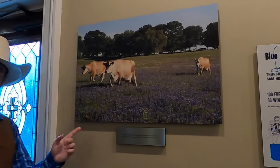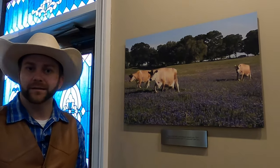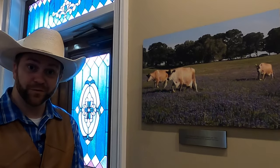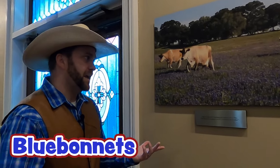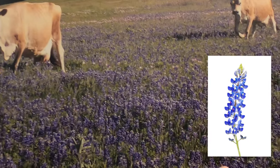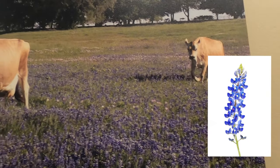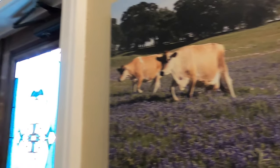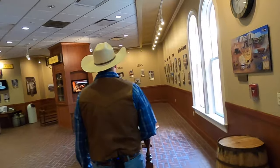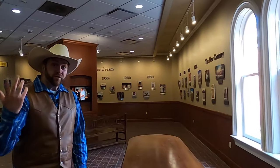Here in Brenham, Texas, they're obviously known for their amazing Bluebell ice cream, but you know what else they're famous for? Bluebonnets in the springtime — every year the whole countryside is covered in these beautiful flowers. Bluebonnets are the state flower of Texas and they're really, really pretty. And what's also really cool — the scientific name of bluebonnets actually includes Cowboy Jack's real last name. No big deal.